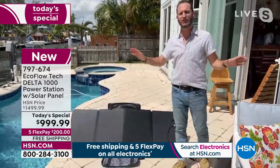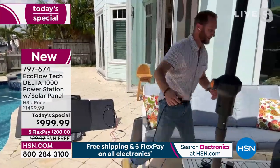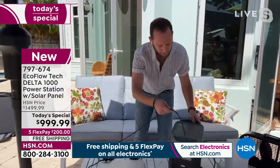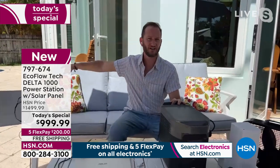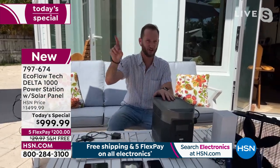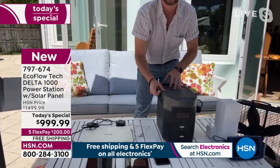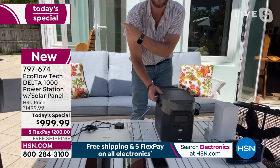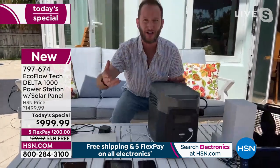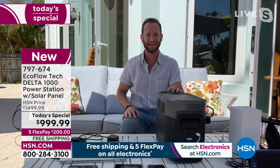Even with the power station completely full, here's the nice part — it's a 110-watt panel. If you have two, three, or four solar panels, you start adding up the solar power. As a solar generator, I'm infinitely recharging my tablets, phones, or appliances using power from the sun without depleting the power station. That means I could be recharging my laptop without wasting any power from the power station.